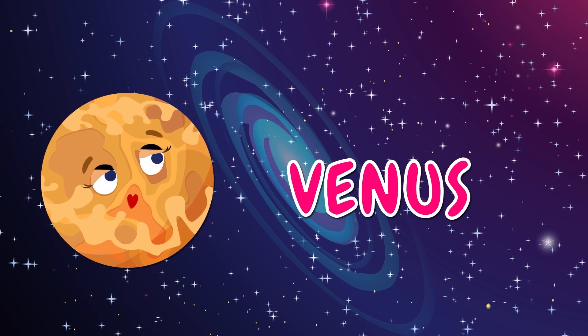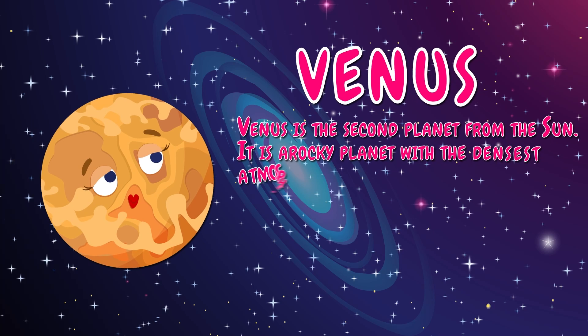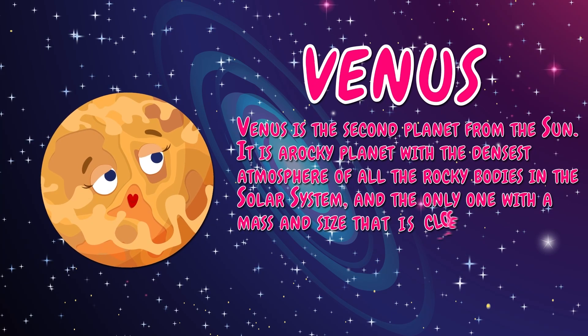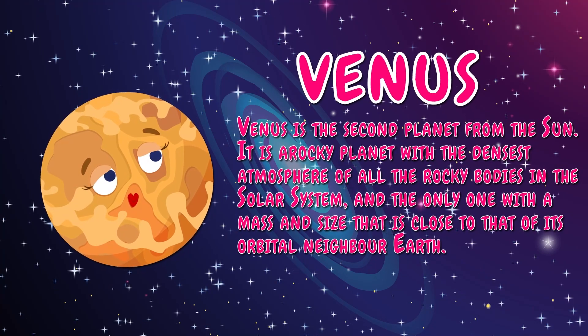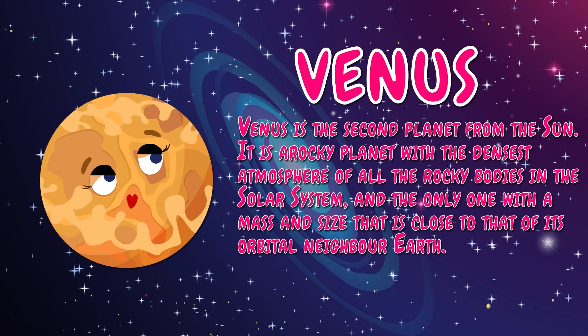Venus is the second planet from the sun. It is a rocky planet with the densest atmosphere of all the rocky bodies in the solar system, and the only one with a mass and size that is close to that of its orbital neighbor Earth.